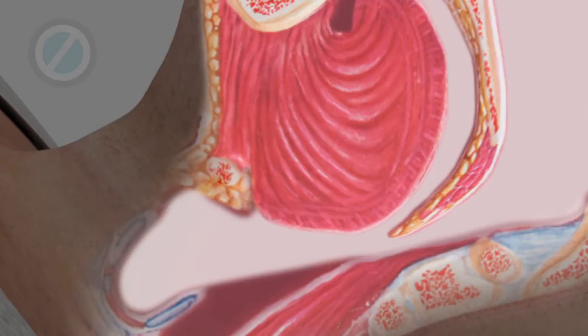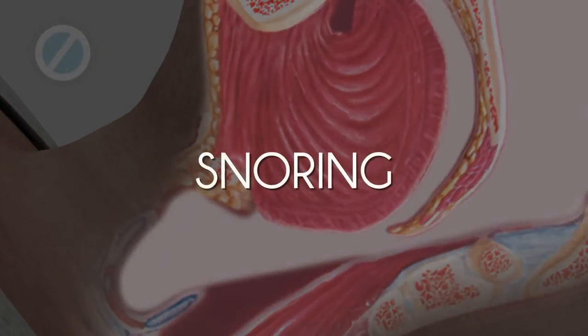As the air passes through the narrowed opening, the uvula and the surrounding tissues begin to vibrate, causing a condition known as snoring.